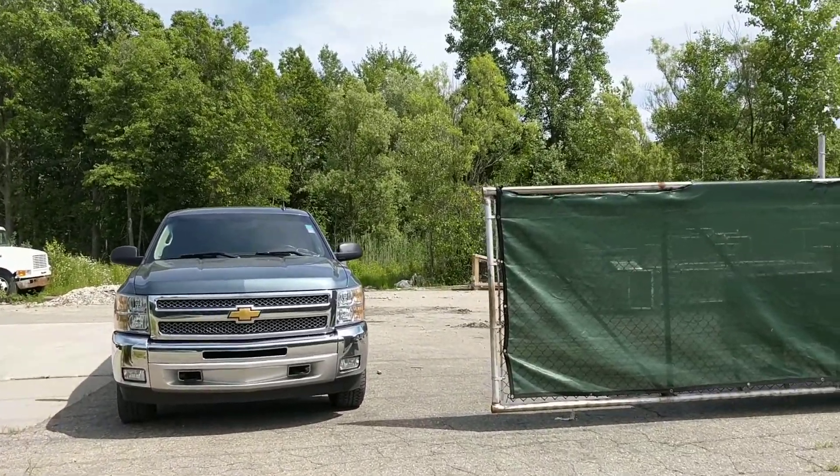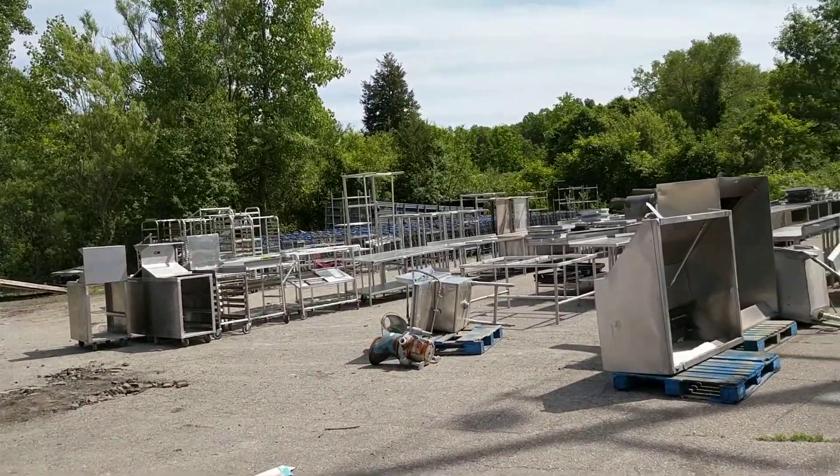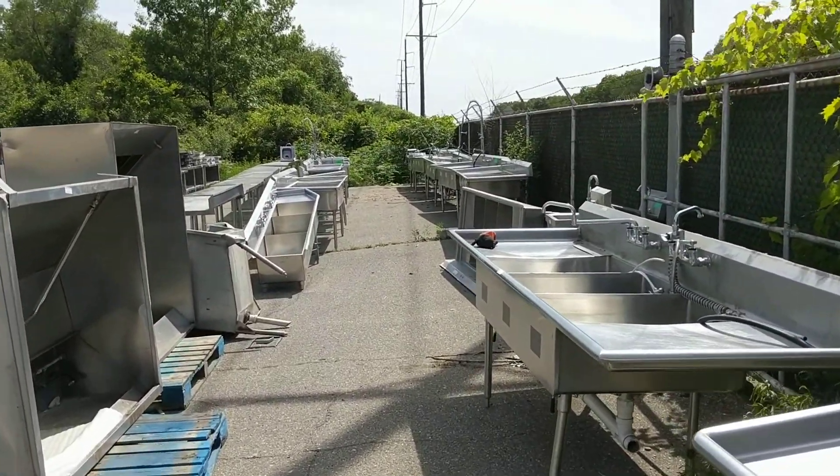So this auction will be closing on July 16th, and removal will be on the 17th and 18th. So we have a bunch of stuff that's out in this yard.